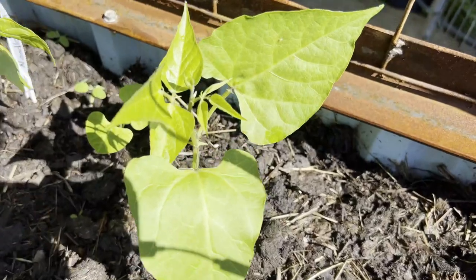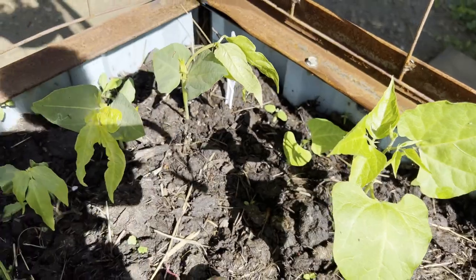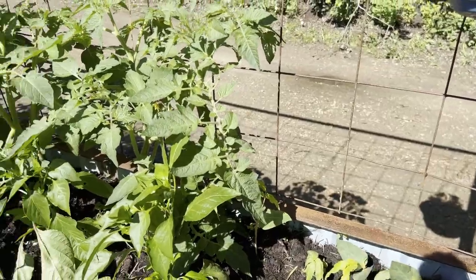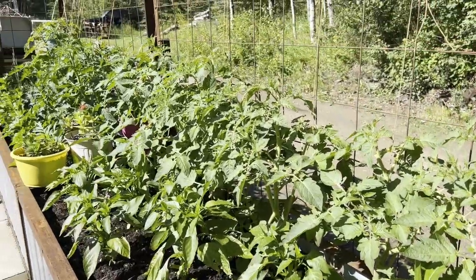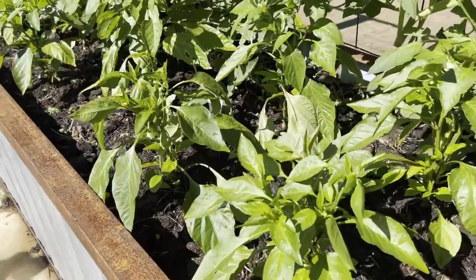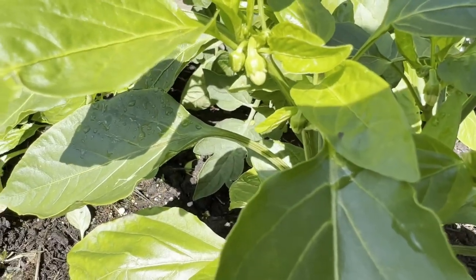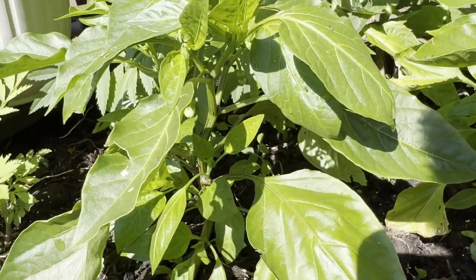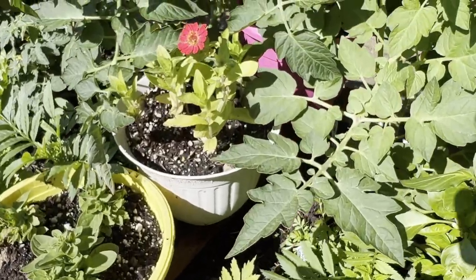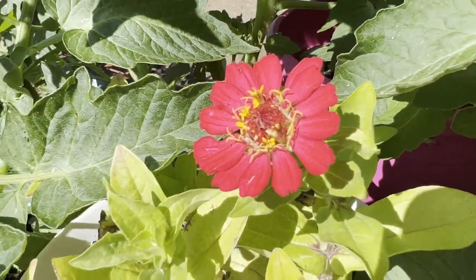We've got a few things growing here — a scarlet runner bean, nothing coming on yet but hopefully soon. In the back there are red long noodle beans, hoping to have those grow all up the trellis. These are all my cherry tomatoes — I did one pruning but they're going to need a second. In the front here these are all yellow banana peppers; as you can see they're putting on lots of flowers and we should hopefully start having some peppers soon. I've got some marigolds tucked in there, petunias, and this is a zinnia I started from seed — very pretty.